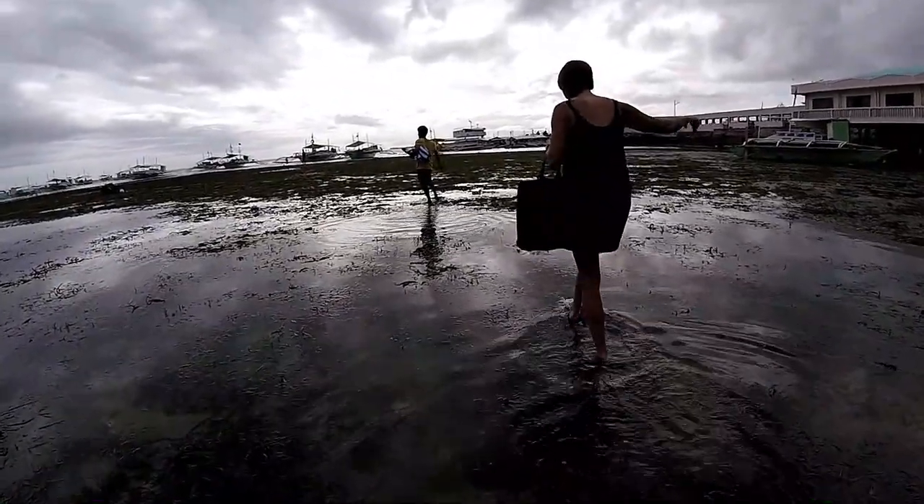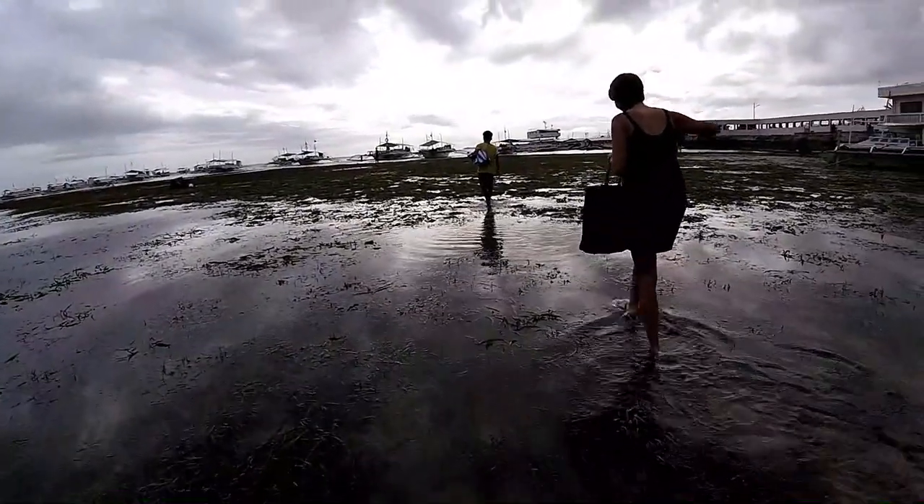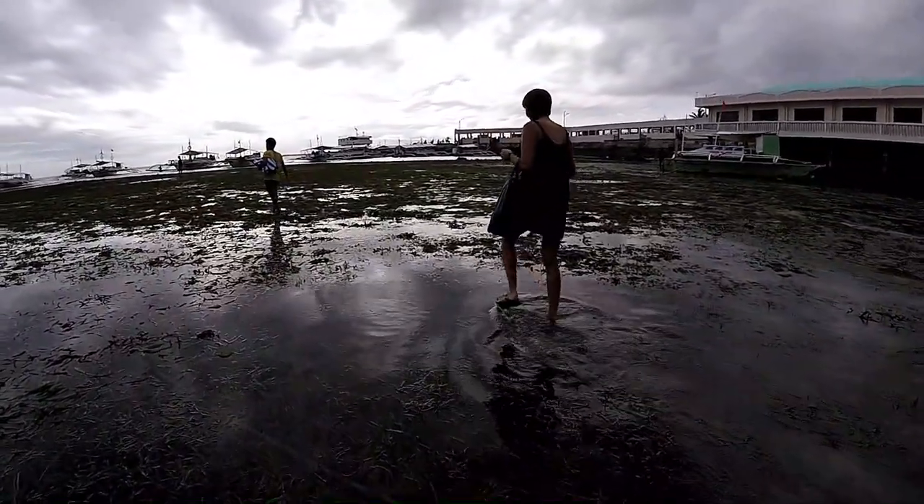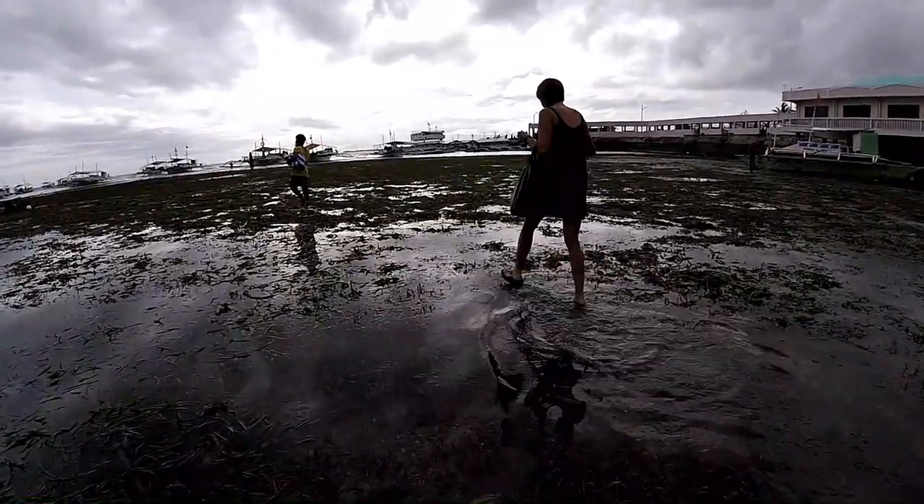Laura's enjoying the first part of her wonderful Philippine island hopping tour — walking through the seaweed and garbage. Oh, there are some urchins in here, be careful!